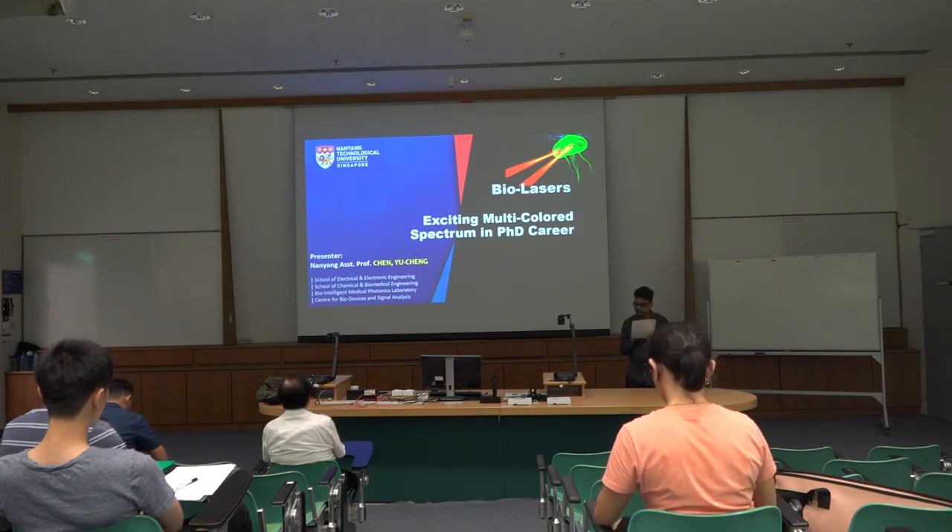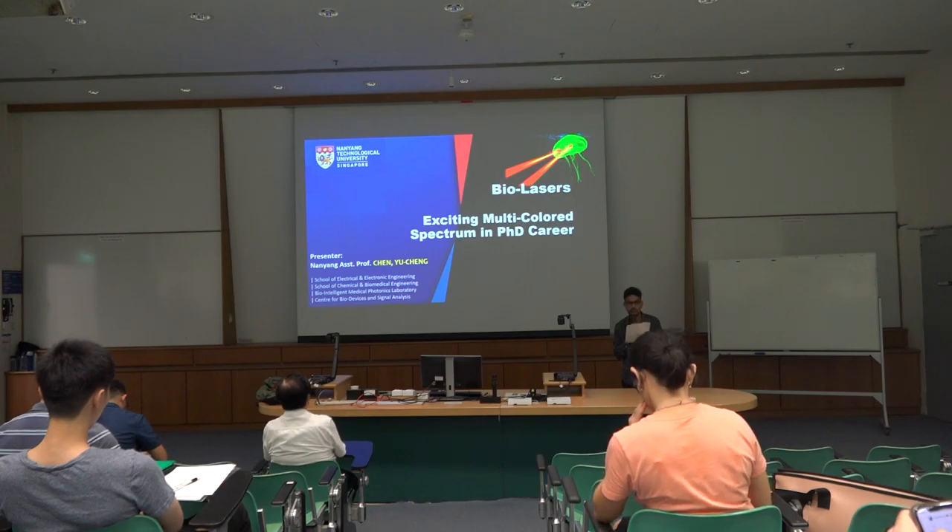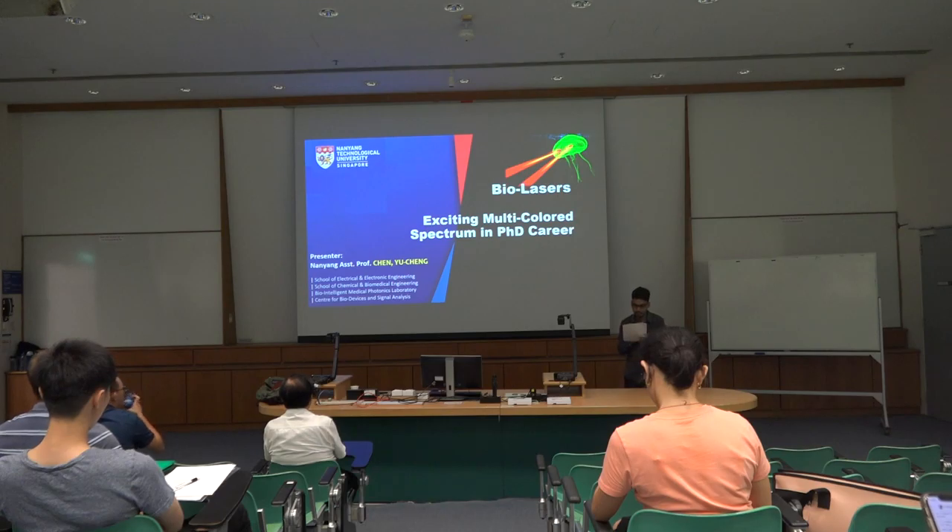Welcome to this talk on micro-nano bio-integrated lasers, which invades the beauty of lasers, optofluidics, biophotonics, nanophotonics, electronics, machine learning, and biomedicine. He has achieved several breakthroughs and invented the first laser emission microscopy, which can be widely applied to biodevices, cancer and animal diagnostics, as well as bio-analysis. Without further ado, let me call upon stage Professor Yucheng Chen to deliver this exciting talk.